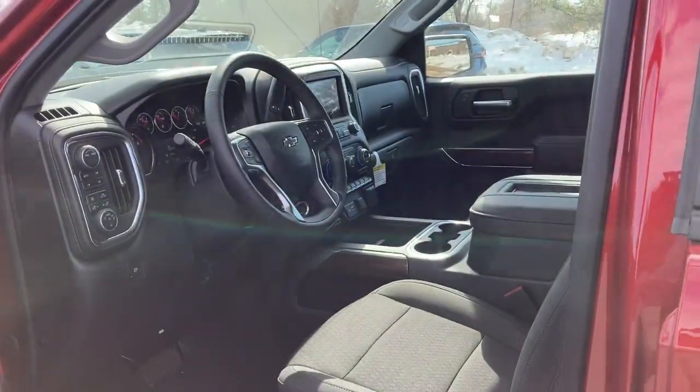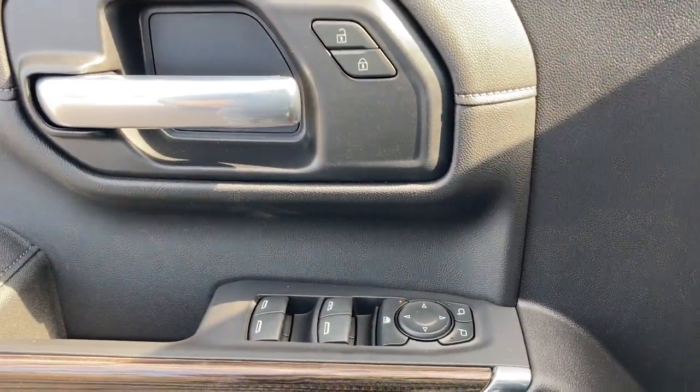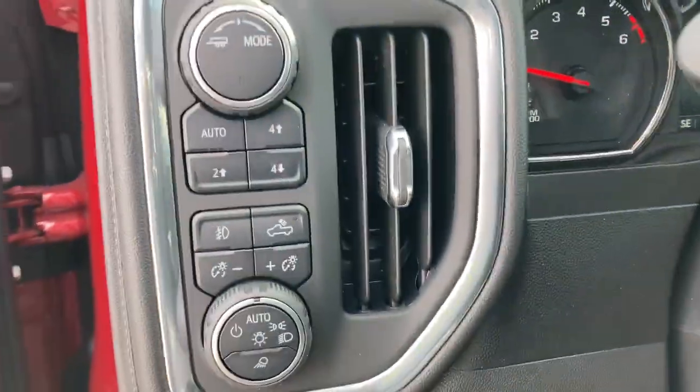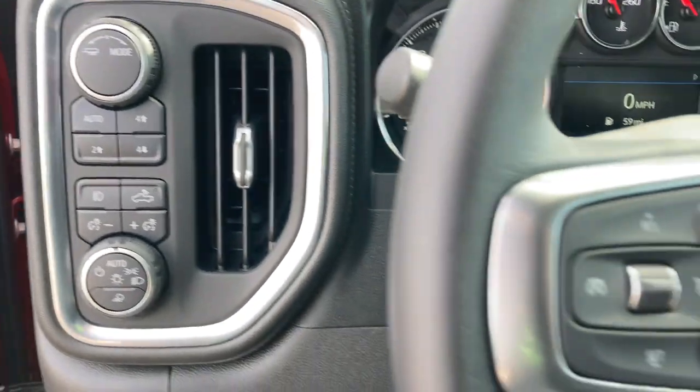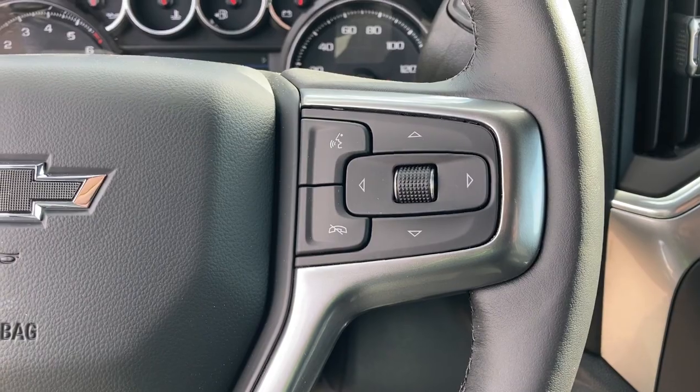These are just some of the great options this vehicle comes with: fog lamps, satellite radio, four-wheel drive, heated mirrors, Bluetooth connection, heated front seat, Wi-Fi hotspot, power driver seat, aluminum wheels, and locking limited slip differential.